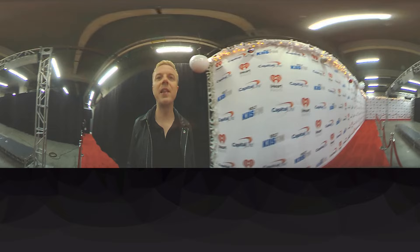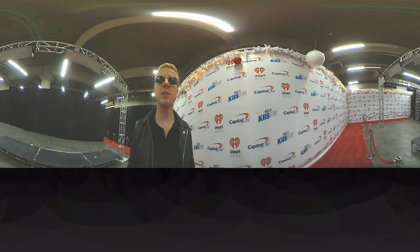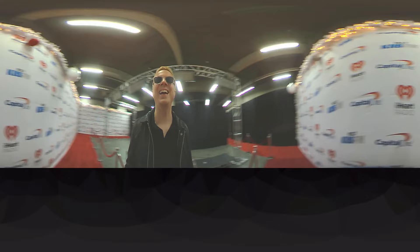Hey guys, I'm Jojo Wright. You're watching this on a 360 fly cam. This cam captures everything in 360 degrees. Matter of fact, let's do the Rockstar Shades in 360. What do you think?